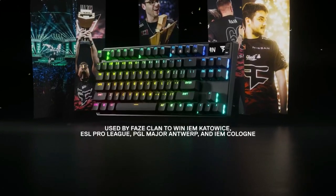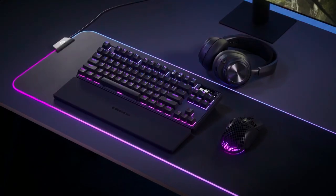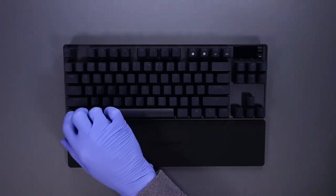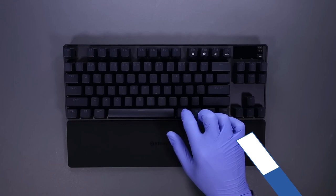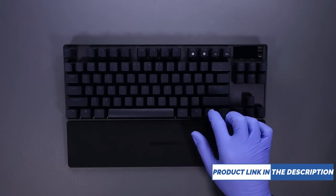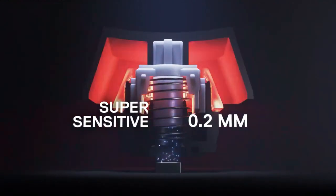OLED Smart Display: An integrated command center that allows you to adjust settings, change profiles, and see updates on the fly. Two-in-One Action Keys: Program two different actions for the same key, such as walking with a light touch and sprinting with a deeper press.